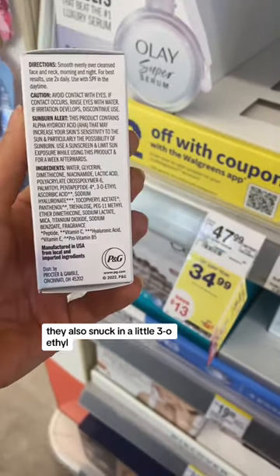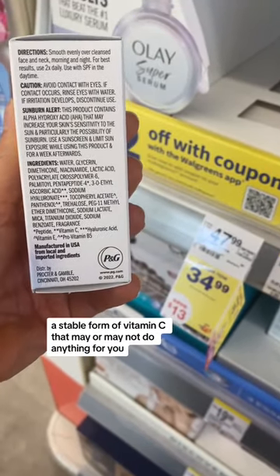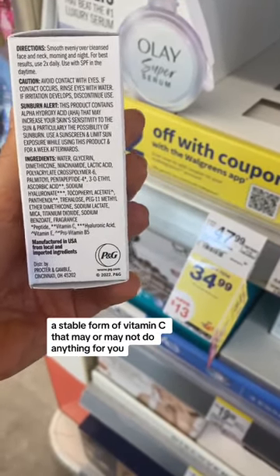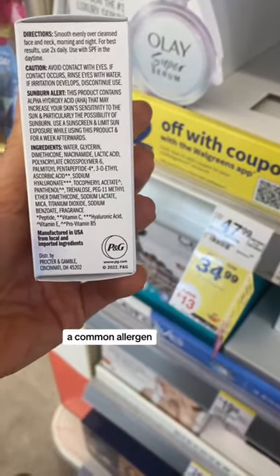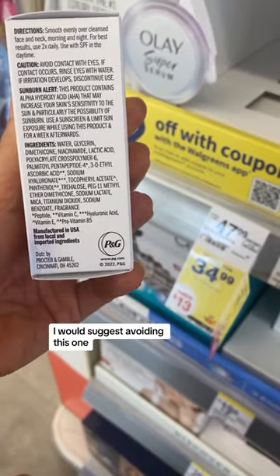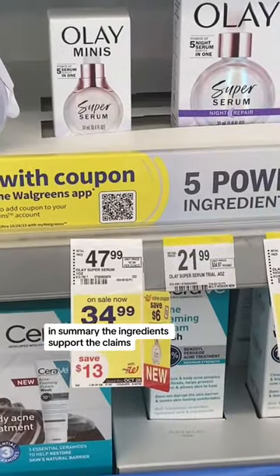They also snuck in a little 3-O-ethyl, a stable form of vitamin C that may or may not do anything for you. There's also this non-night version that has fragrance, a common allergen. If you're allergic, I would suggest avoiding this one. In summary, the ingredients support the claims.